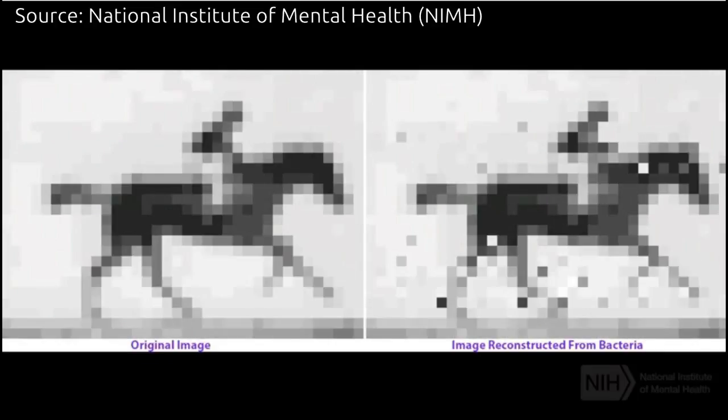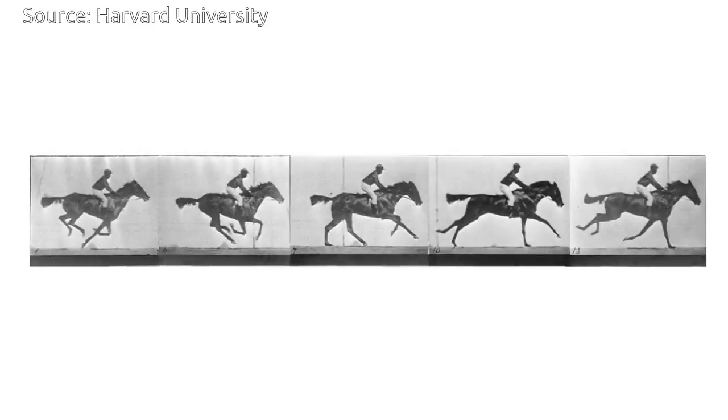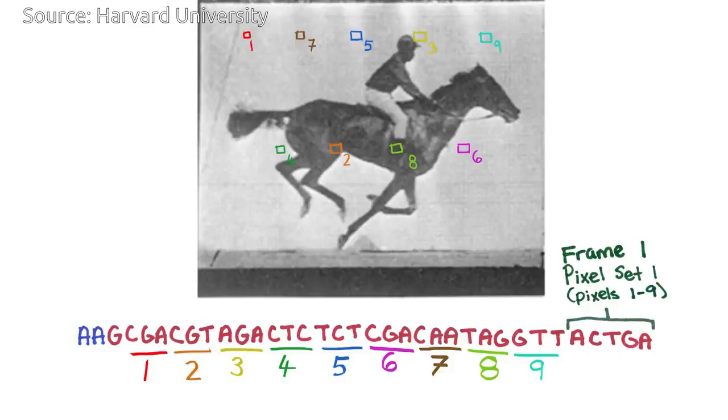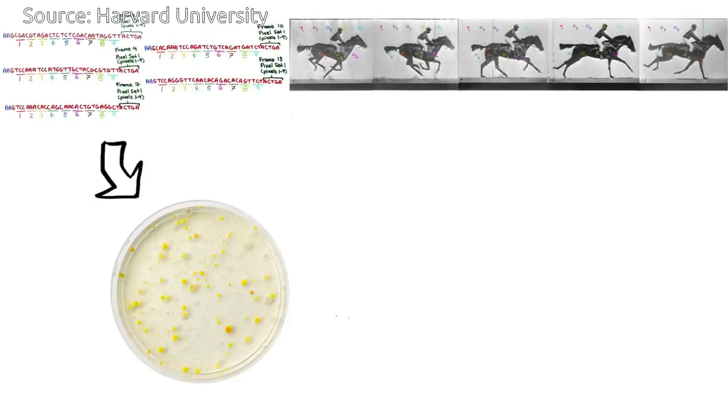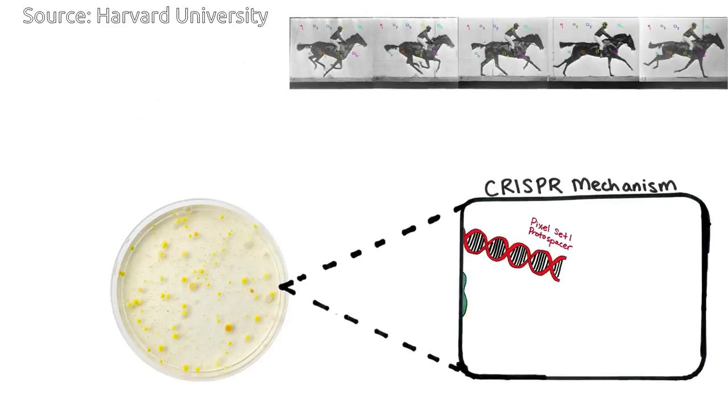When a virus infects a bacterium, CRISPR cuts out part of the foreign DNA and stores it in the bacteria's own genome. The bacterium then uses the stored DNA to recognize the virus and defend against future attacks.